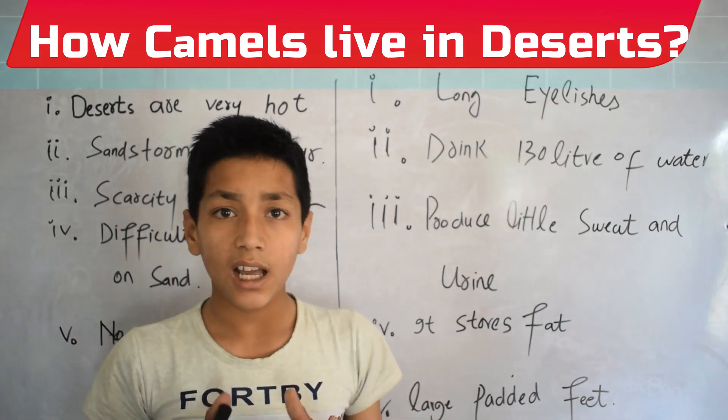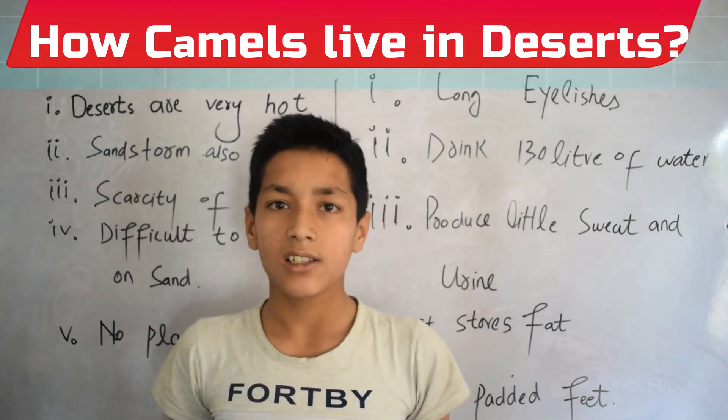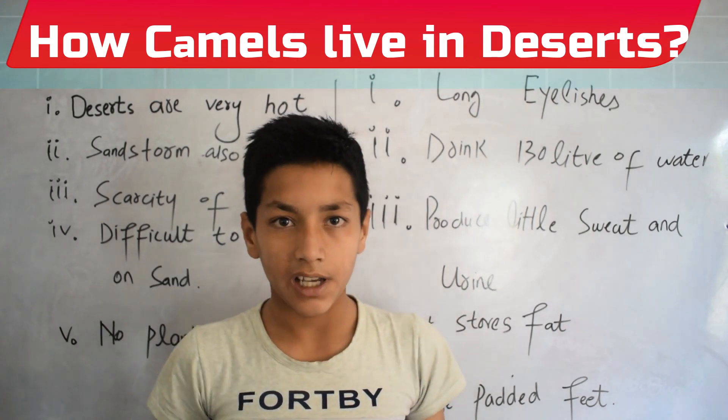So this was all about how camels live in deserts. Thanks for watching.